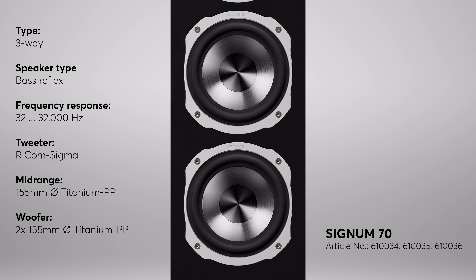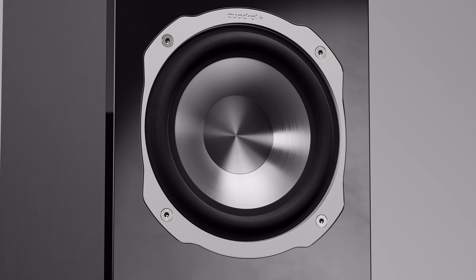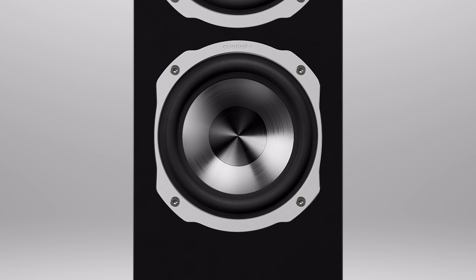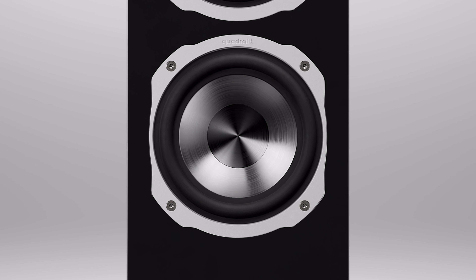One of the highlights of the Signum 70 are the woofers, which feature two 155 mm titanium-coated polypropylene diaphragms. This diaphragm brings both a weight advantage and stiffness, enabling really impressive performance. The same diaphragm is also used for the mid-range driver, guaranteeing a seamless and inaudible transition from the low to the mid-range and providing unparalleled dynamics in this price range.